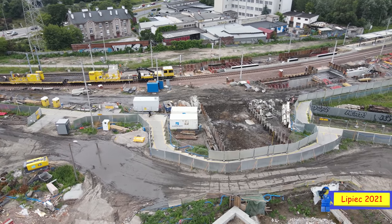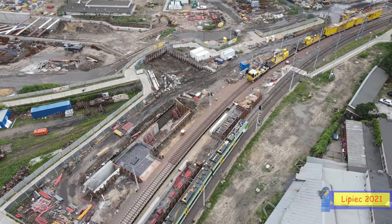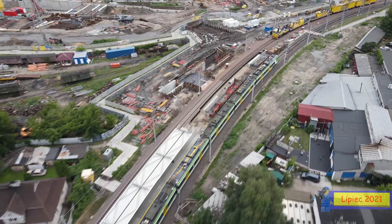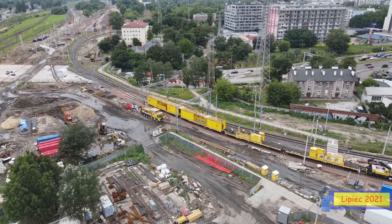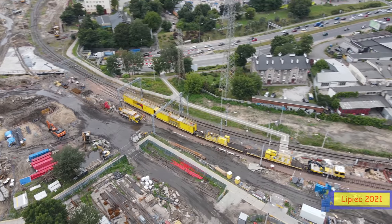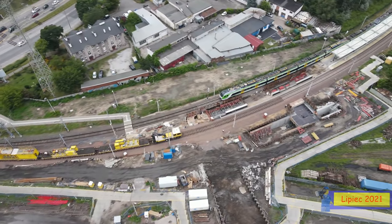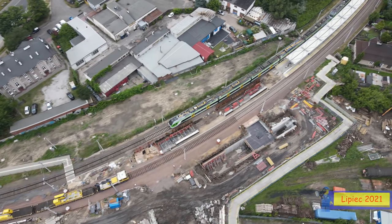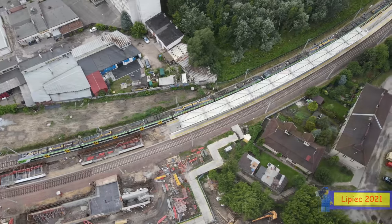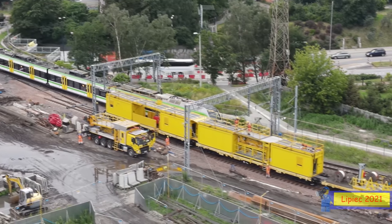Będziemy mieć bezpośrednie przejścia podziemne do całej reszty naszej stacji. Aktualnie to wygląda na zaawansowanym etapie – już jedna część przejścia podziemnego została zrobiona. Nasze przejście podziemne pod torem pierwszym jest już gotowe. Przy peronie 9 tor po stronie wschodniej został oddany do ponownego użytku, całkowicie wyremontowany i odbudowany – pod nim znajduje się właśnie to przejście podziemne. Została już zainstalowana sieć trakcyjna. Prawdopodobnie niedługo zostanie wyłączony z użytku drugi tor zachodni i będzie rozebrany na rzecz budowy dalszej części przejścia podziemnego.